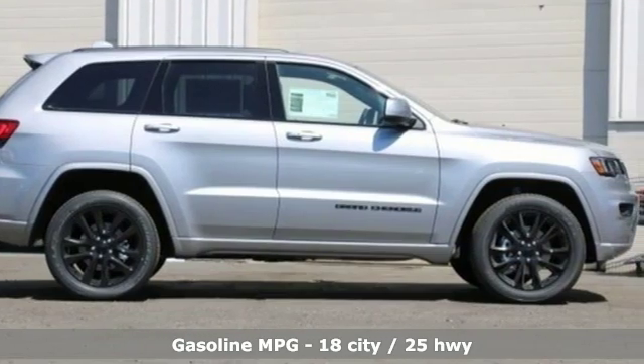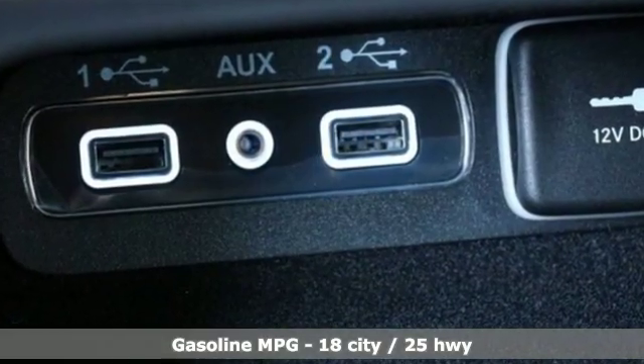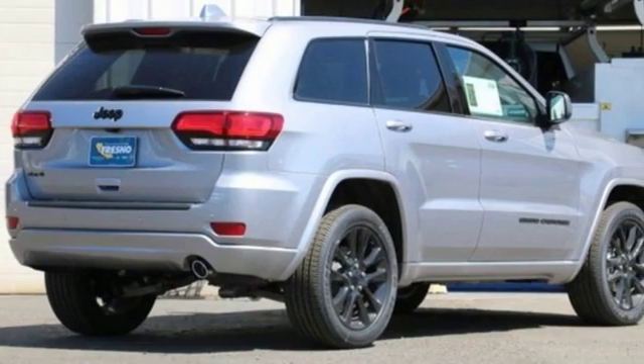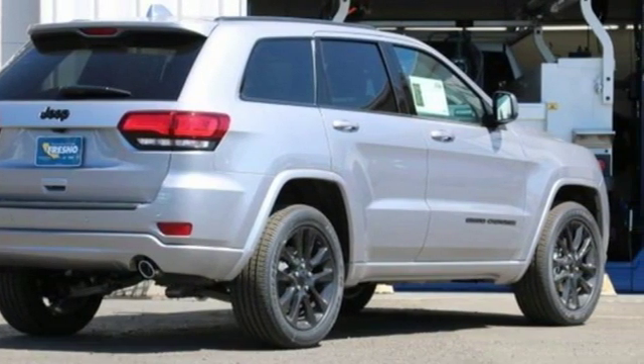Integrated navigation system with voice activation. Power heated mirrors. Dual zone climate control. Configurable instrument gauges. Doors and push button start proximity key.